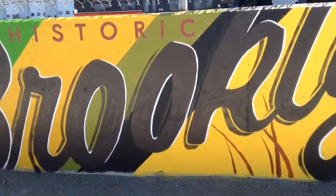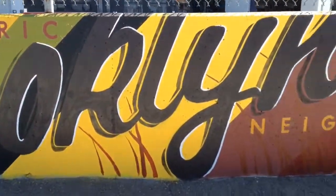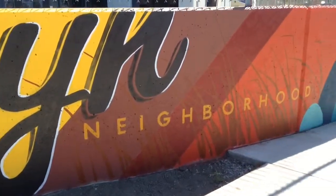These pieces that I get to do with my crew — they don't belong to us. It's not about us, it's for the community. It becomes their landmark, it becomes part of their brand, something to identify their neighborhood that they can call their own and rally behind visually.